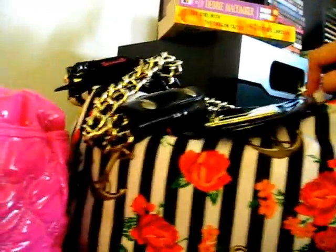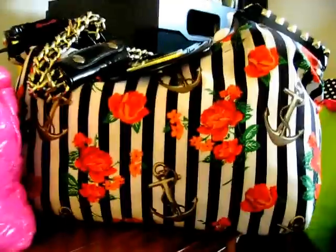This is the first Betsy Johnson purse I actually got at a Betsy Johnson store in Atlanta at the Lenox Mall. And you can tell I've probably used it a lot. It's actually my favorite one.